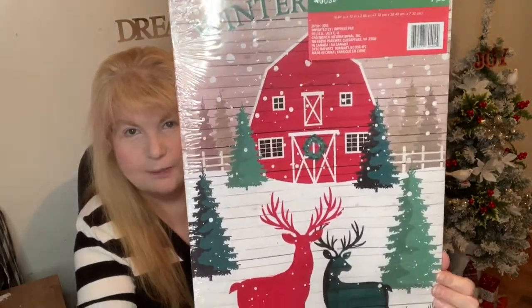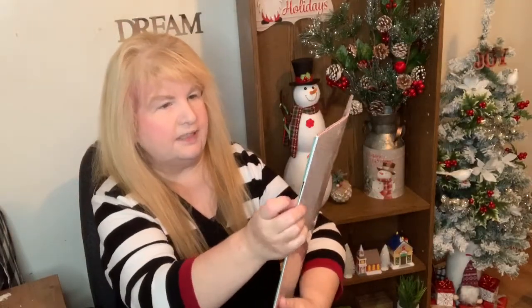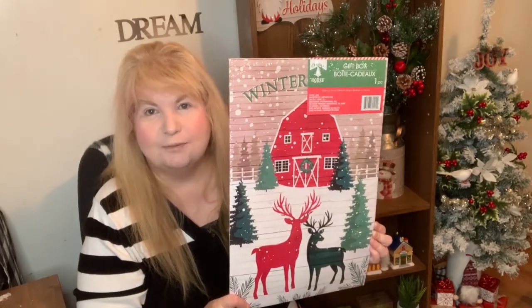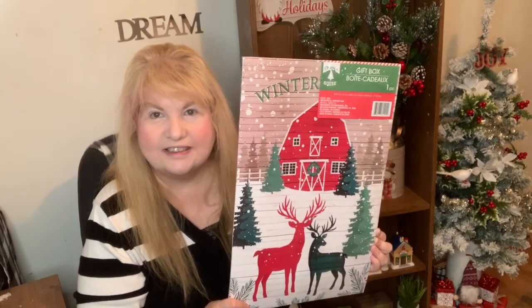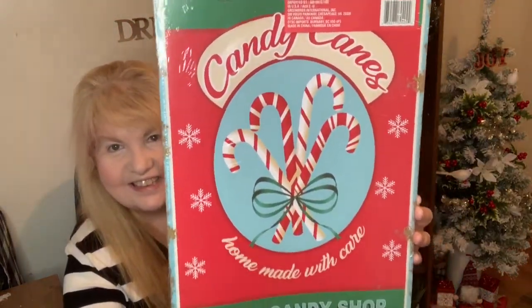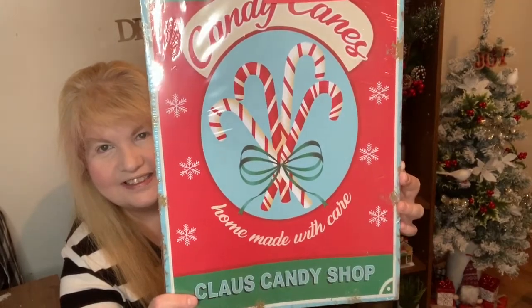I found this one — it's got a barn on it and two deer, and I thought that would make something nice to put on the wall. It also says winter something. Last year I bought some boxes and made some wall decor, then ended up using the boxes for wrapping gifts. I also got this one — I wasn't going to get it, but it says candy canes on it and because I want to do a candy cane theme, I thought this would fit right in.